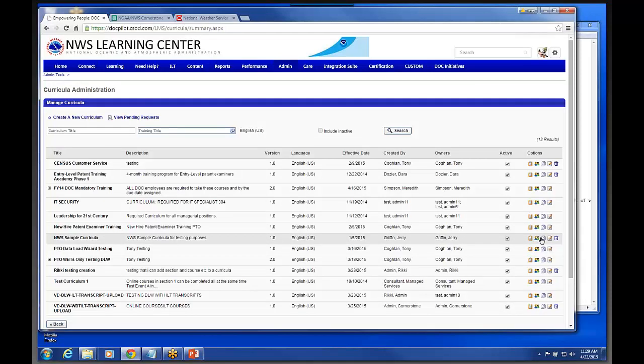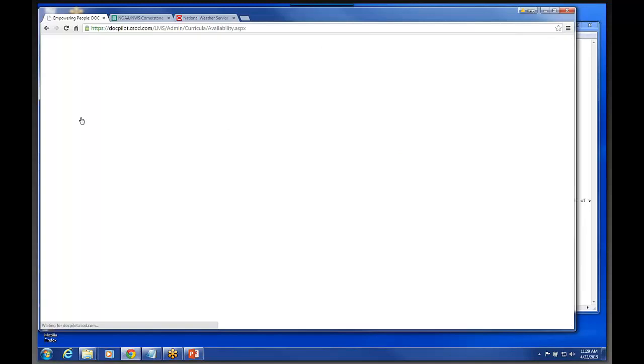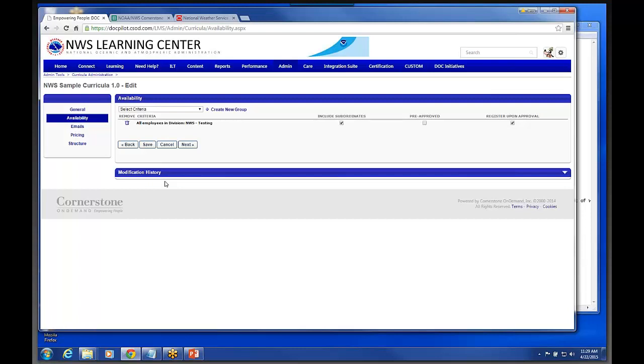This availability section is something you'll see in this system no matter where you're at. This is actually key importance in this system because this is how you make training available — how it determines who can actually search for a piece of content and find it. Under this Select Criteria, if you were to select all employees, everybody in the entire Department of Commerce would be able to have access to this learning plan.